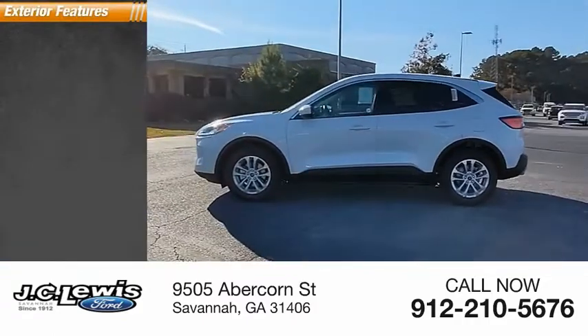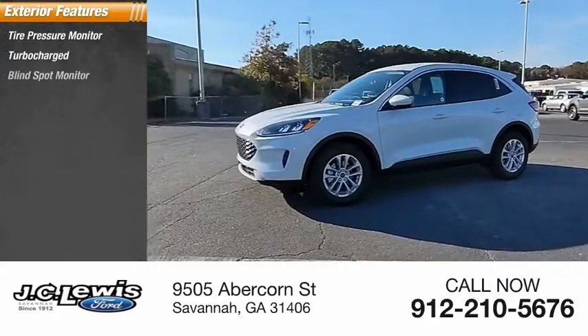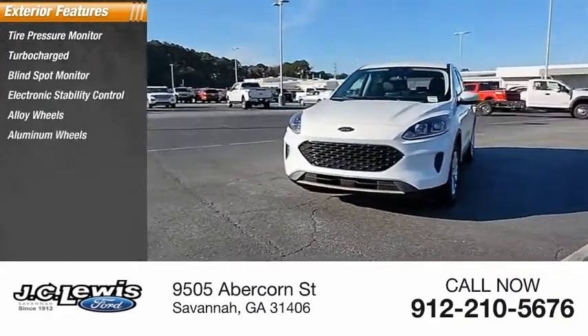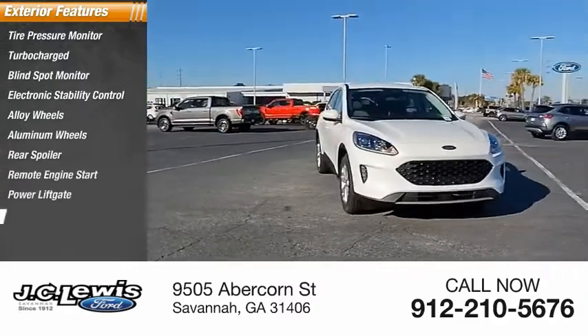Here are some of this vehicle's great options: tire pressure monitor, turbocharged, blind spot monitor, electronic stability control, alloy wheels, aluminum wheels, rear spoiler, remote engine start, power lift gate, brake assist.